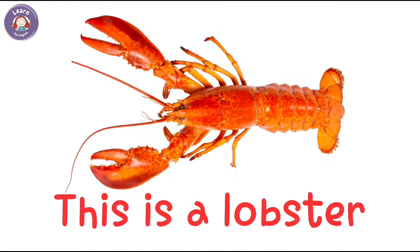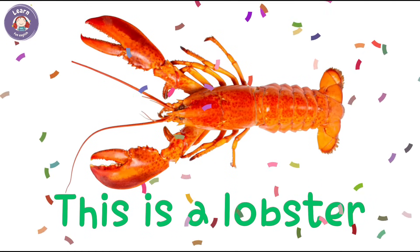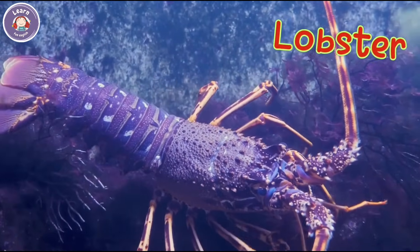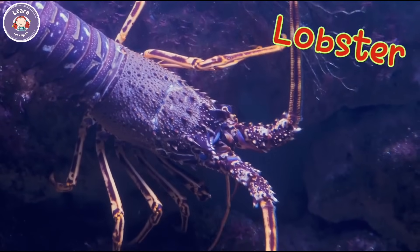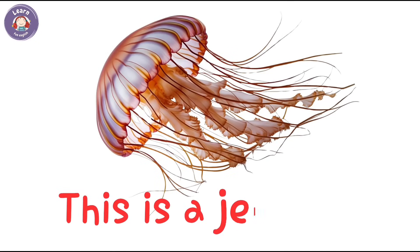This is a lobster. The lobster lives at the bottom of the sea. It has a hard red shell.